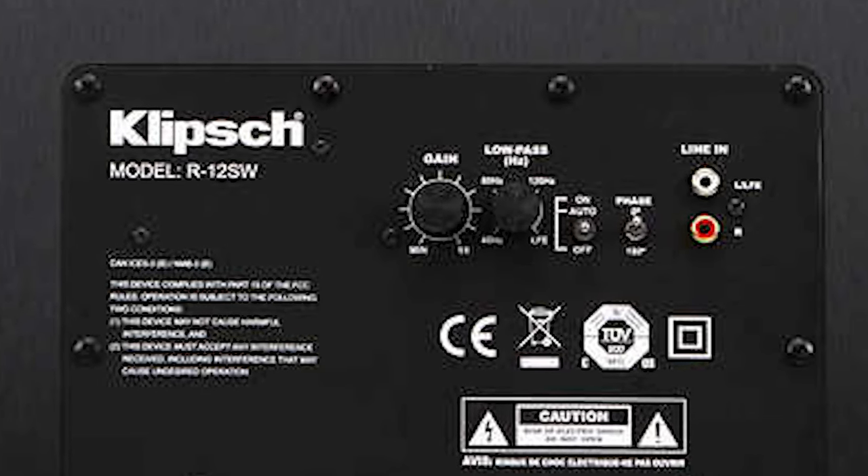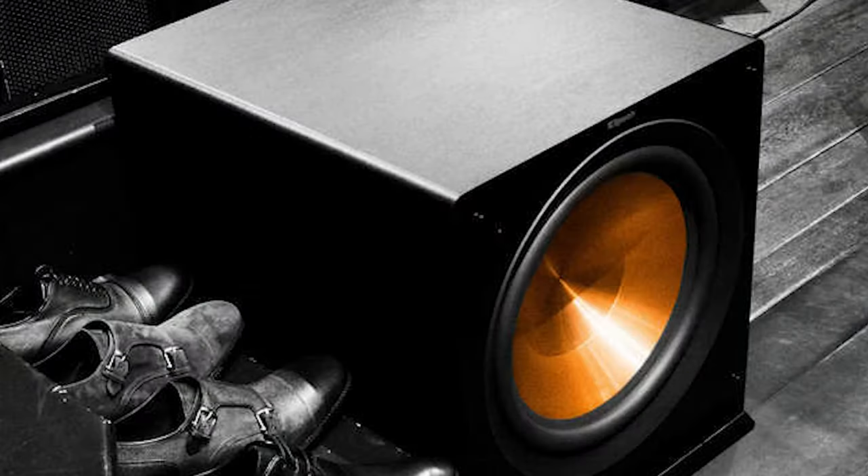The Klipsch R12SW is a steal. It's a front-firing sub which has a low pass crossover and phase control on the back for easy setup. The 12-inch copper spun woofer stands out in that beautifully brushed black veneer cabinet, rated at 400 watts of dynamic power. It has a nice punch to it — a must-have for any budget system, and for the price, nothing beats it.